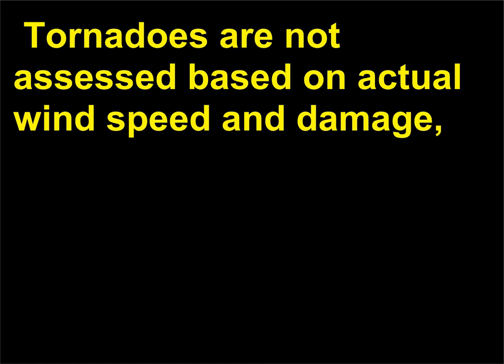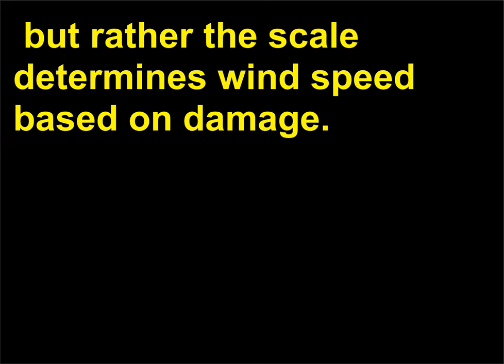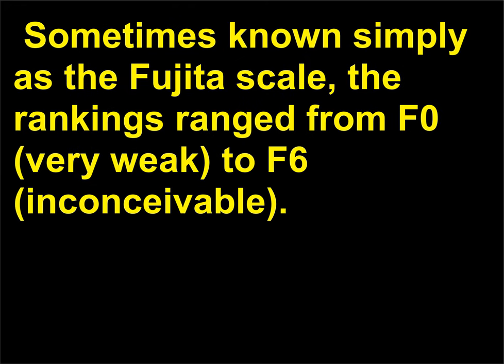Tornadoes are not assessed based on actual wind speed and damage, but rather the scale determines wind speed based on damage. Sometimes known simply as the Fujita Scale, the rankings ranged from F0, very weak, to F6, inconceivable.